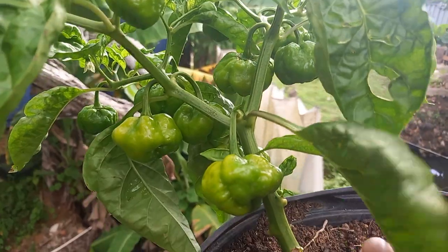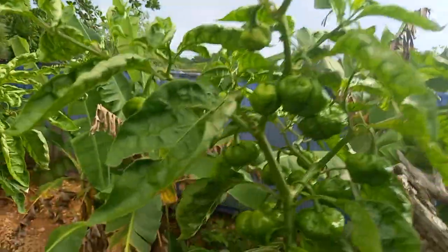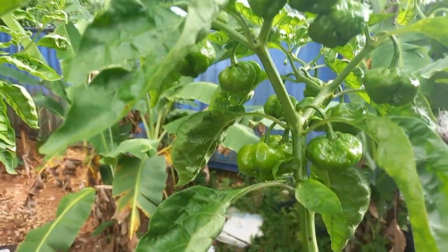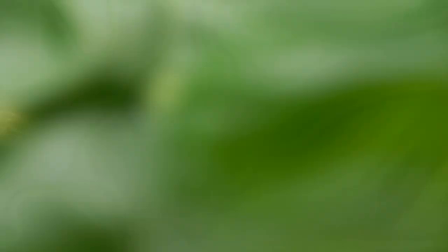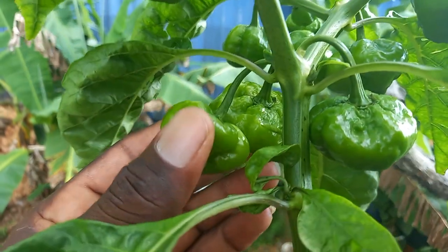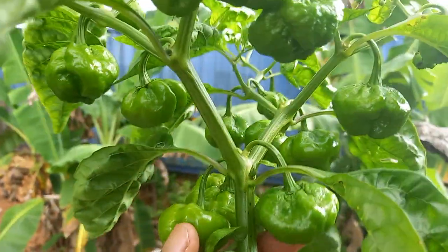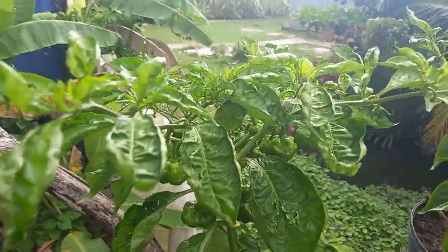You can see how wonderful these are looking, and right here as well. This one is a very big one, guys — very big one, right around here. Very big peppers looking beautiful, and over here as well.